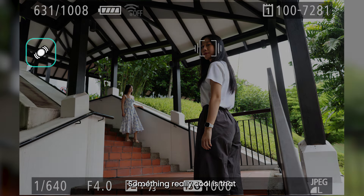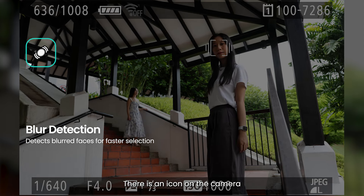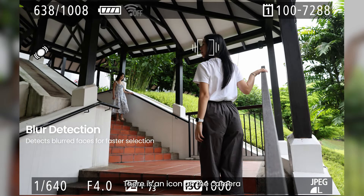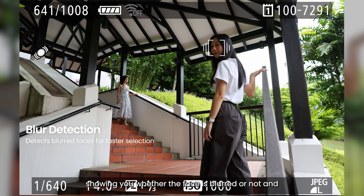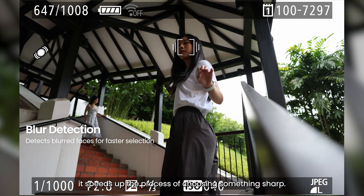Something really cool is that there's a new blur detection function for faces. There's an icon on the camera showing you whether the face is blurry or not, and for me it's super useful because it speeds up the process of choosing something sharp.